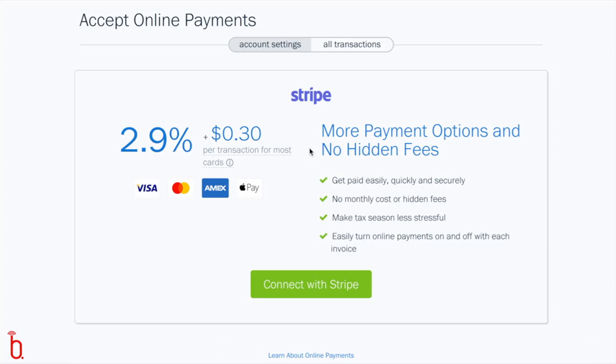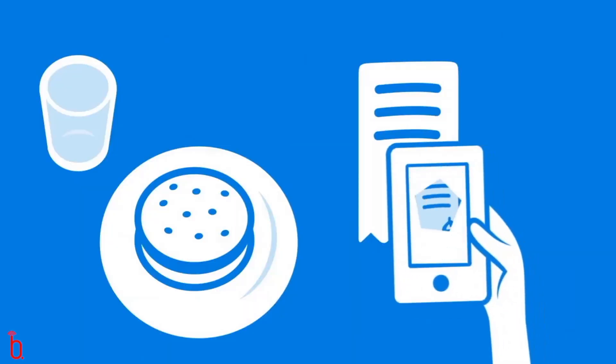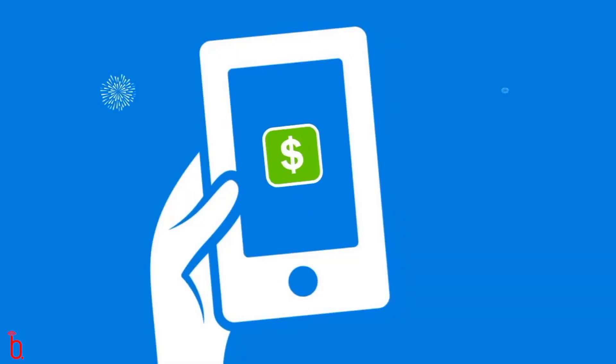FreshBooks integrates with Stripe to allow you to take instant payment by credit card for a small fee. FreshBooks deals particularly well with everyone's pet hate — floating receipts. Scan the receipts straight into your mobile app and within just a few clicks, you have recorded your expense.